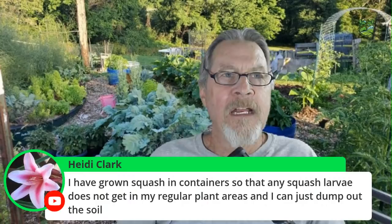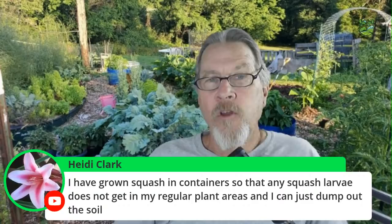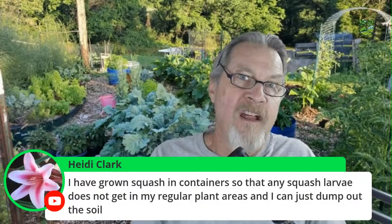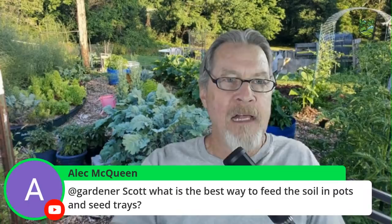Clean up your garden thoroughly: cut off all infested plants and toss them — don't compost them, as that creates a protected overwintering environment. Attract beneficial wasps and insects that eat vine borer larvae or eggs by growing diverse plants — grasses, flowers, herbs. Heidi adds: growing squash in containers keeps any larvae out of your regular garden beds and lets you dispose of the soil easily. Growing in a different area or container can be very effective.